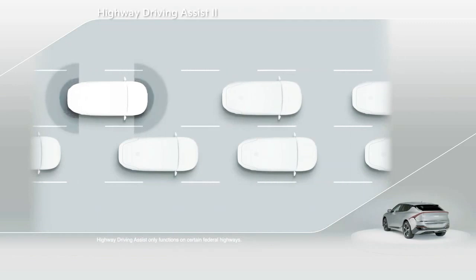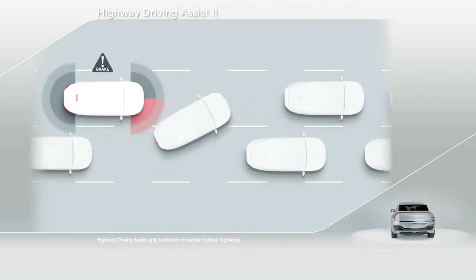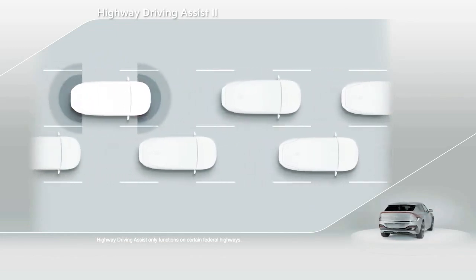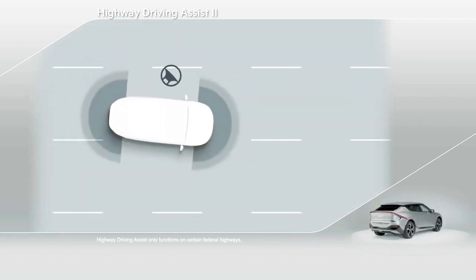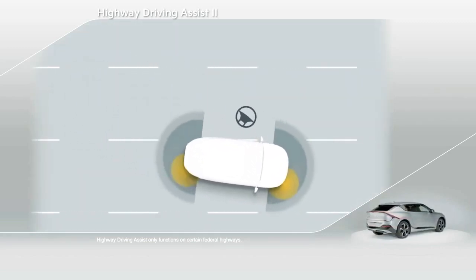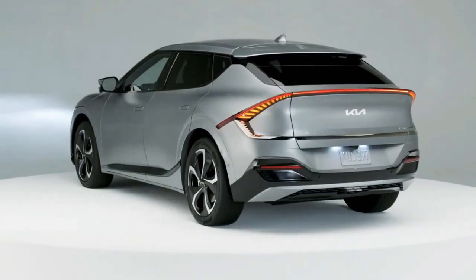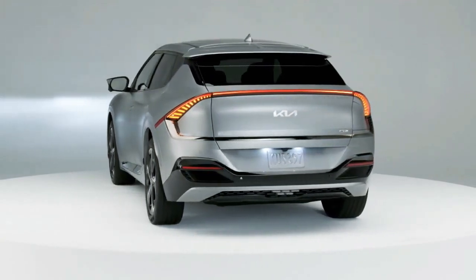Highway Driving Assist 2 is a semi-autonomous system that keeps a set distance and speed from the vehicle ahead while keeping EV6 centered in its lane, helping drivers feel more relaxed in heavy traffic. When holding the steering wheel and engaging the turn signal switch, the vehicle will automatically change lanes for you. And that's just a few of the 21 ADAS features that come standard on EV6.